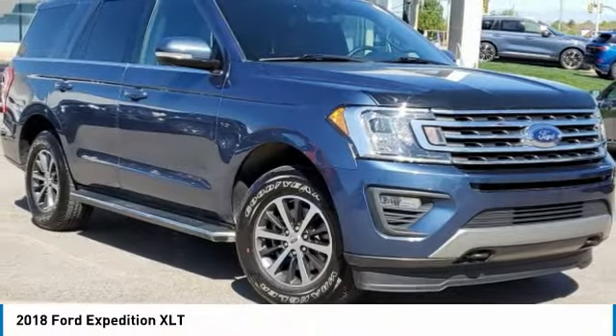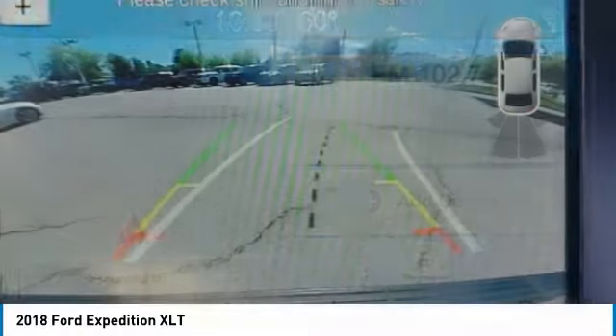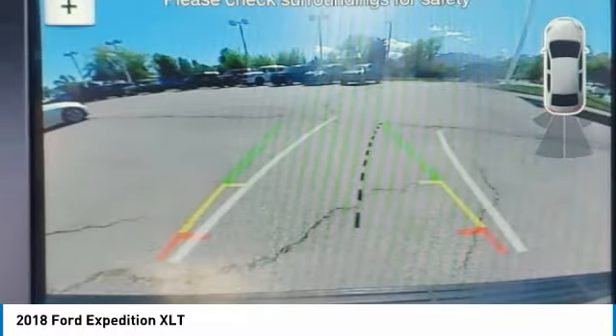Come test drive the 2018 Expedition. Powerful, controlled, resourceful. Expedition.